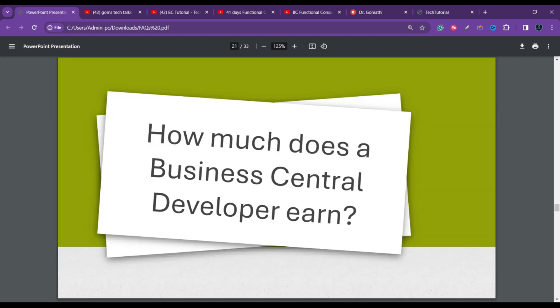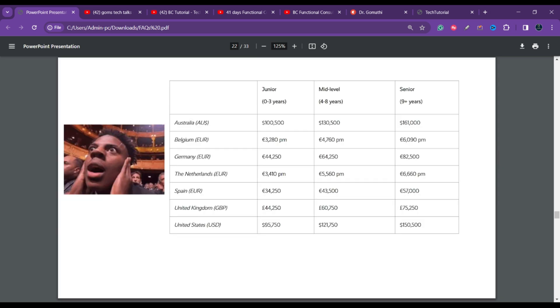How much does a Business Central developer earn? For Australia, a junior developer with zero to three years of experience earns around AUD $150,000. Mid-level and senior developers earn progressively more. Salary data is also shown for Belgium, Germany, the Netherlands, Spain, the United Kingdom, and the United States. There is also strong demand in India, as Business Central covers small to medium-sized businesses.